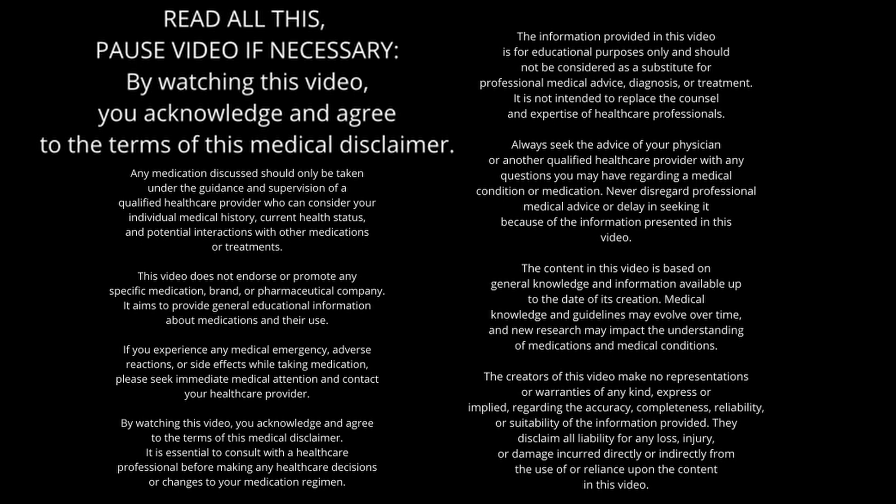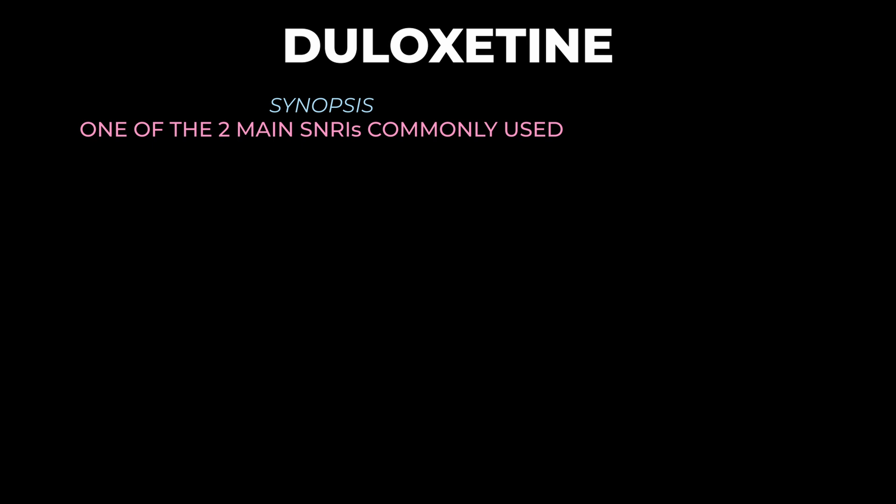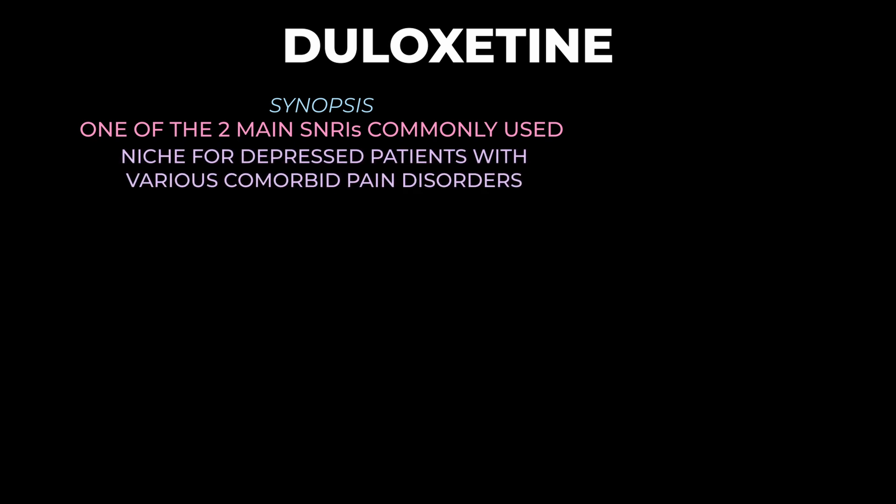Hey, how's it going? In this video we're going to talk about duloxetine, or Cymbalta. So let me start with a brief summary to give us a little context before we move into all the specifics. The bottom line for duloxetine is it's typically viewed as one of the two main SNRIs that we use — the other being venlafaxine/desvenlafaxine — and it has a niche for depressed patients with various comorbid pain disorders. However, its benefits need to be balanced with the fact that it has more side effects than the SSRIs.